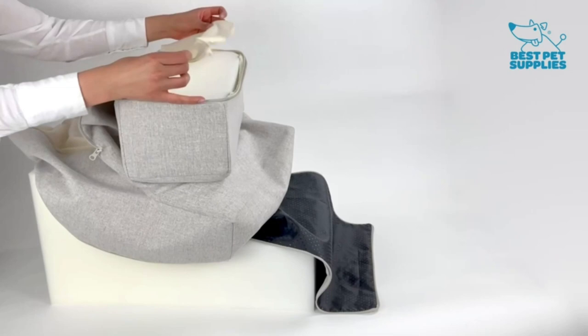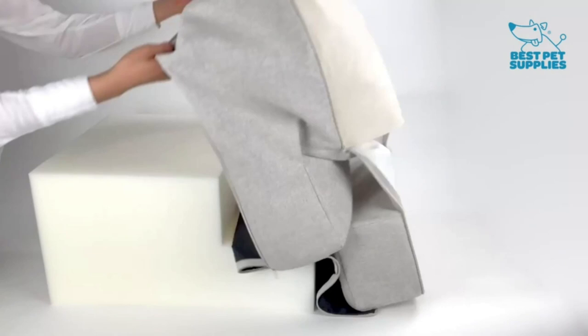No slipping — a heavy duty carpet cover keeps your pet from sliding when using the ramp to get on and off of the bed, keeping your pet's paws from slipping. The ramp is 25 inches tall and supports pets up to 120 pounds.